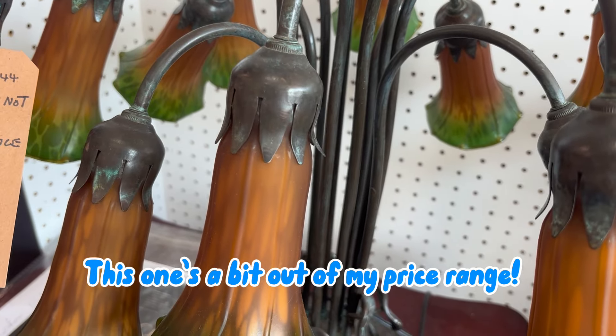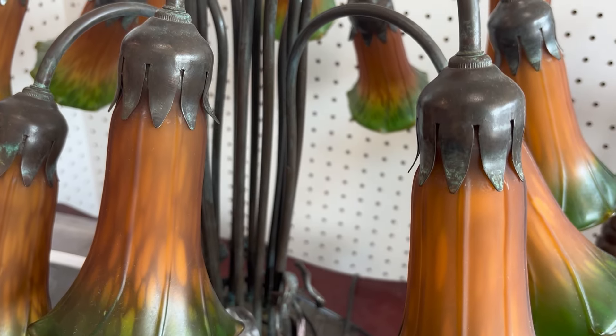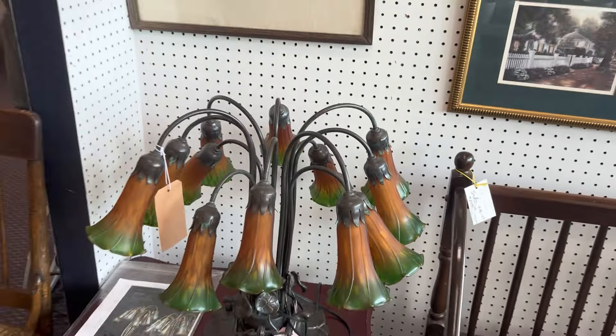Ooh, it's a Tiffany lamp. I guess I have expensive taste. My goodness.